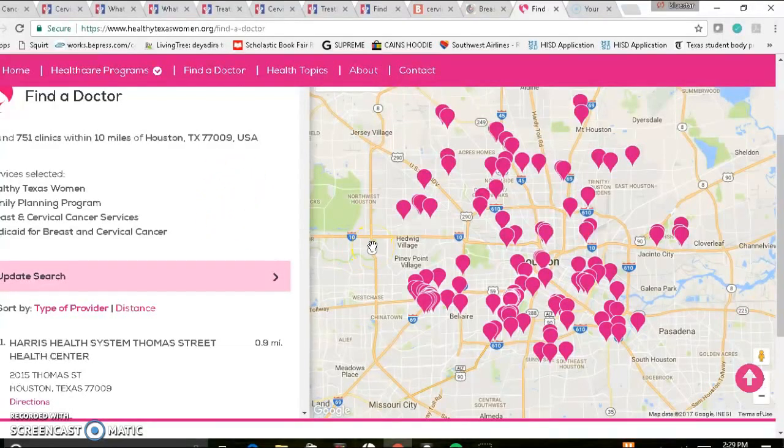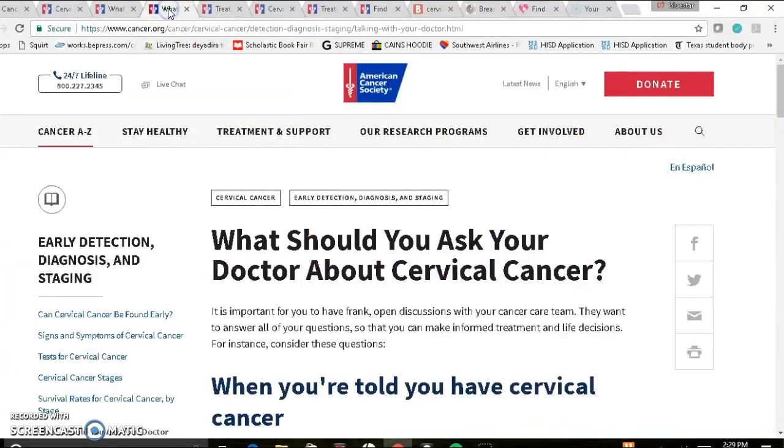Call the individual clinic that is close to you and see if they accept the Healthy Texas Women program. If they do, you can make an appointment and set up your pap smear or your well woman's exam. The first starting point is your pap smear, and then based on whether or not that is an abnormal pap, you can discuss with your gynecologist what is the right plan for you.